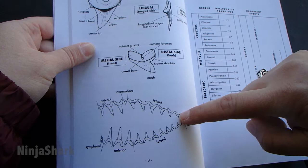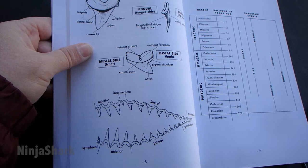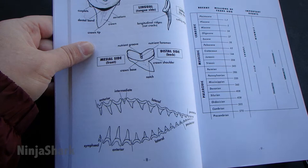So these are all factors that can play a big part in fossil identification, because a lateral upper tooth from one shark might look like the lower anterior tooth of another. So I just wanted you guys to quickly understand that that's going to be a big factor when it comes to fossil identification for shark teeth.